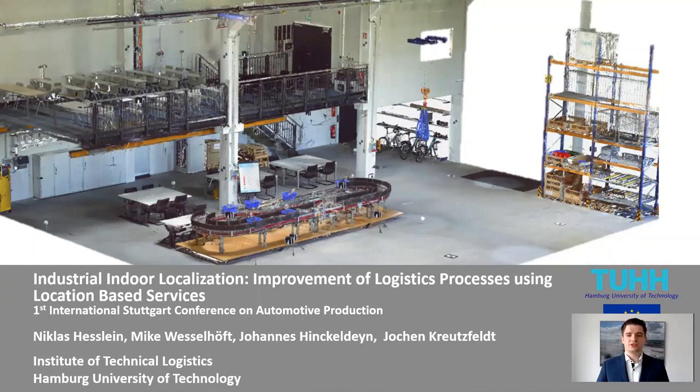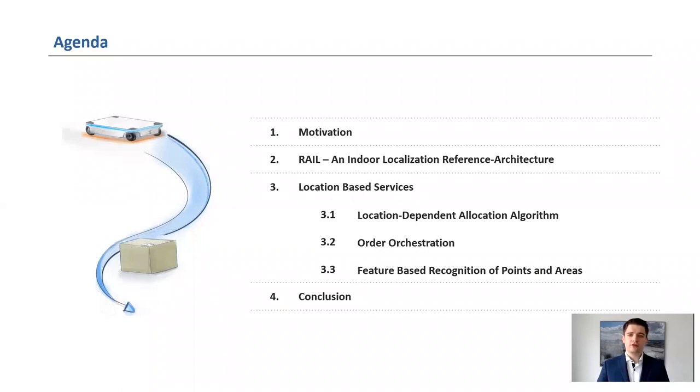The results were obtained in a research project financed by the European Regional Development Fund. To begin with, I would like to explain why we have been working on the topic of location-based services and what challenges arise during the implementation. Afterwards, I will present a reference architecture for indoor localization called RAIL, which allows the implementation of location-based services in an adequate amount of time. In the following, I will present the location-based services, explain the benefits, and use these examples to show the necessity of a reference architecture at the end of the conclusion.